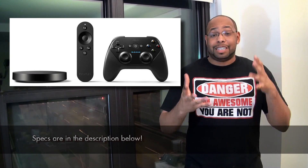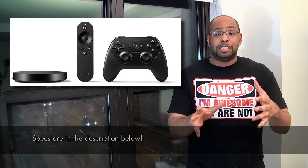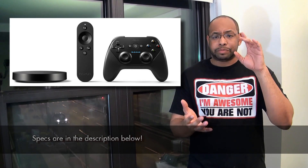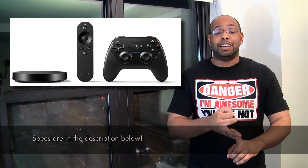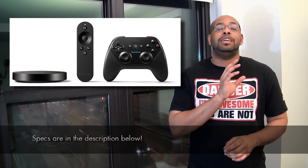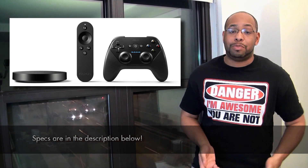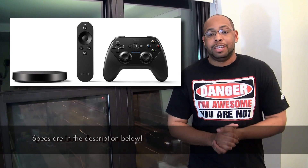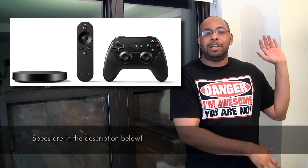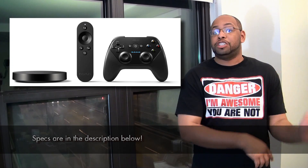I'm really excited about the Nexus Player — it's one of the more interesting ones I want to see come out. As far as release dates, the Nexus 9 and the Nexus Player are going to be available for pre-order on October 17th, and the Nexus 6 is supposed to be available for pre-order late in October, probably releasing sometime in November. Carriers will also announce their own timelines as well.